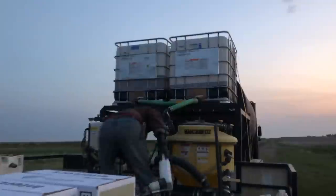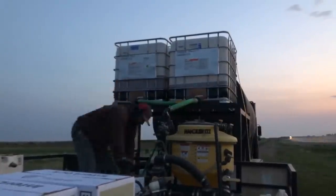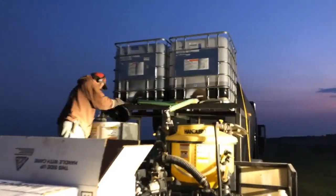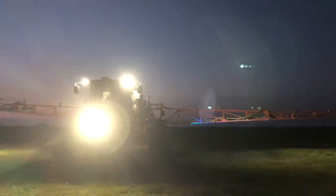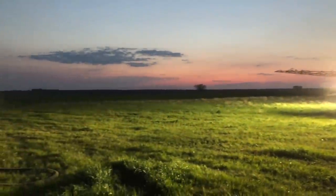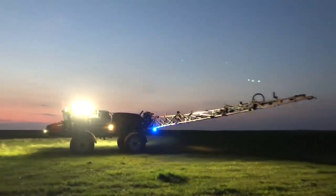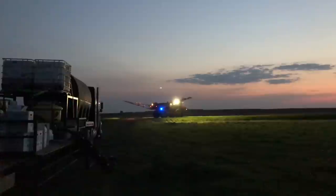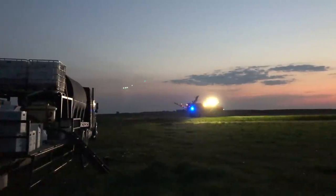I'm going to get the next batch of chemical premixed for the sprayer for dad when he gets here, and then we can just pump it right on real quick and he can get right back after it on the next load. That blue LED light on there just shines down the booms — they look cool. It's like a little blue light special.